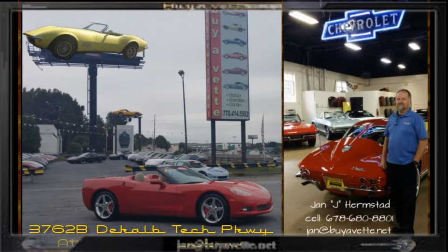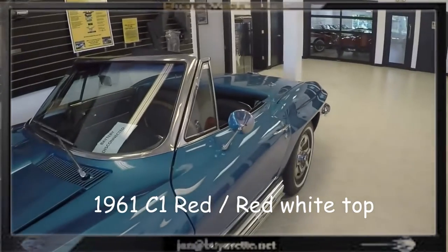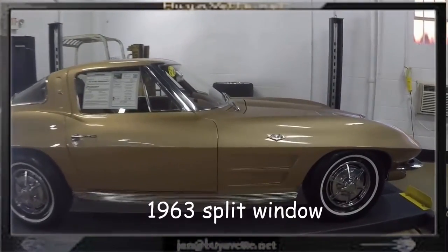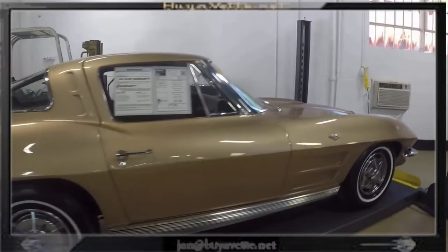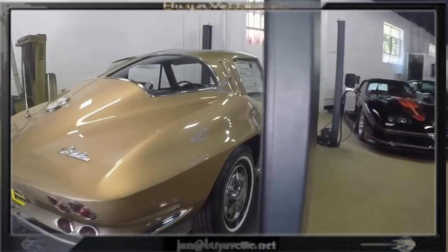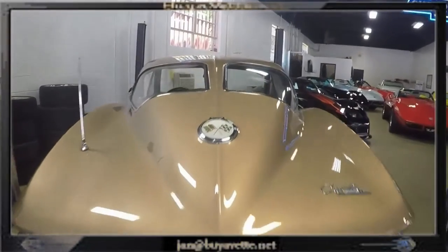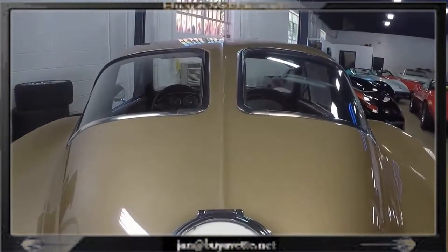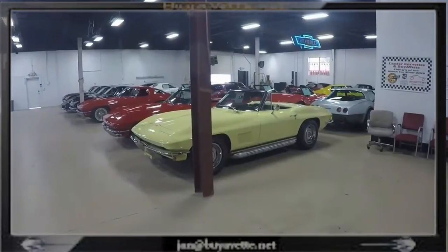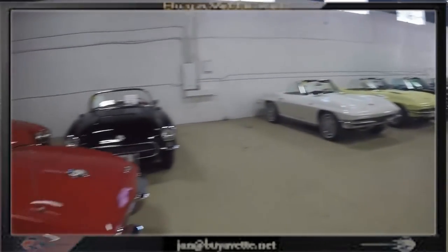Hello, this is Jan the Hammer at BuyAVet, scanning the showroom before I show you a '61 Corvette convertible — Roman red, red interior, white top. Here I'm scanning the back showroom where we have just incoming a '63 split window. Very nice car — more about that one later. We have moved into our new showroom and I'm going to scan and give you a little idea of what's sitting here: cars from the '50s, '60s, '70s, and '80s in our back showroom.